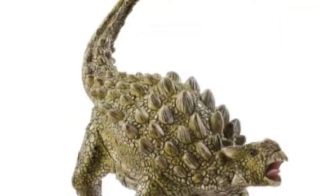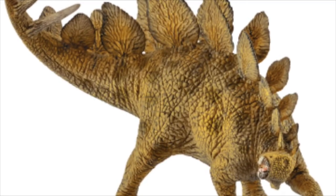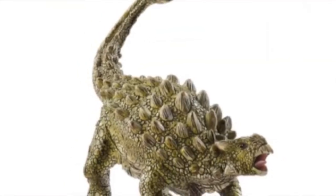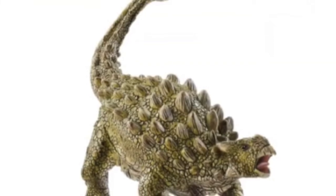But then there's the Ankylosaurus. It has the same colors as the Schleich Stegosaurus, which is not a good thing. And it has such a weird pose — with its tail up in an erect pose. It just looks ugly.